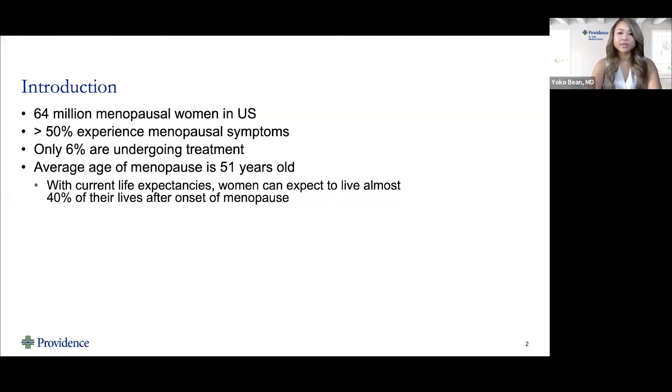About 64 million women are in the menopausal state in the United States, and over half of these women experience menopausal symptoms, but unfortunately only 6% are currently undergoing treatment. The average age of menopause is 51 years old, but given current life expectancies, women can expect to live almost 40% of their lives after the start of menopause. That's a significant portion of women's lives spent in the menopausal period.